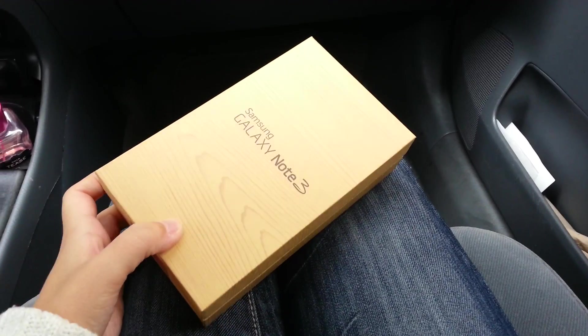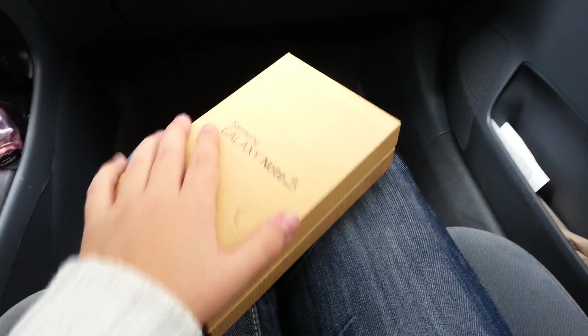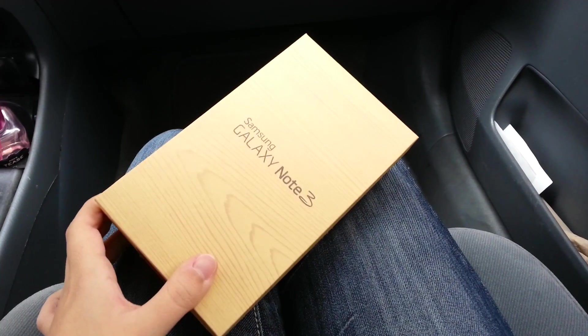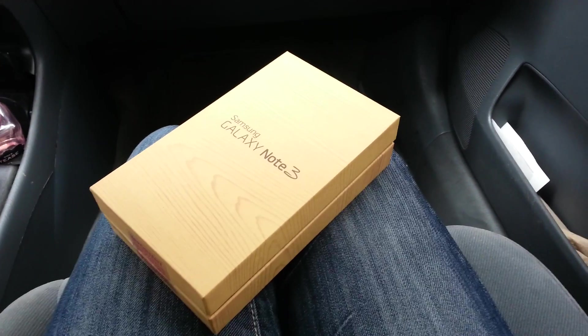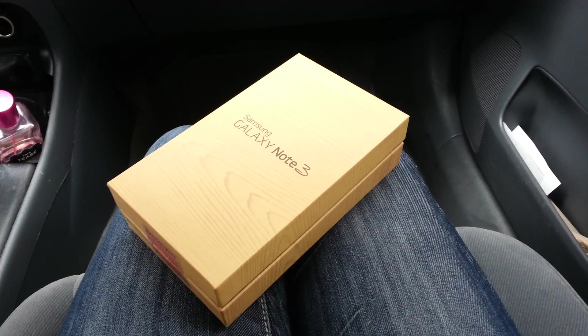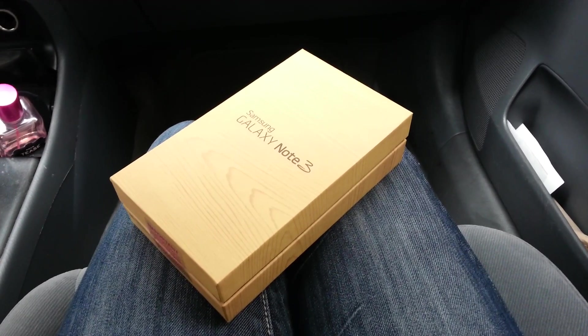Hey everybody, this is Erica — the technology nerd who likes to film stuff. We have a Samsung Galaxy Note 3 right here on my lap. This is actually the second one I've had today, and that's why I'm in the car right now doing an unboxing right here, right now.